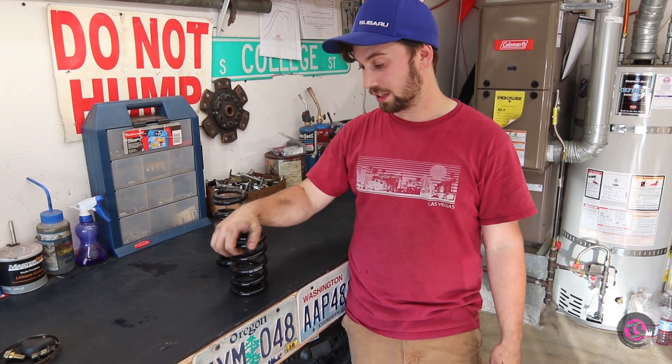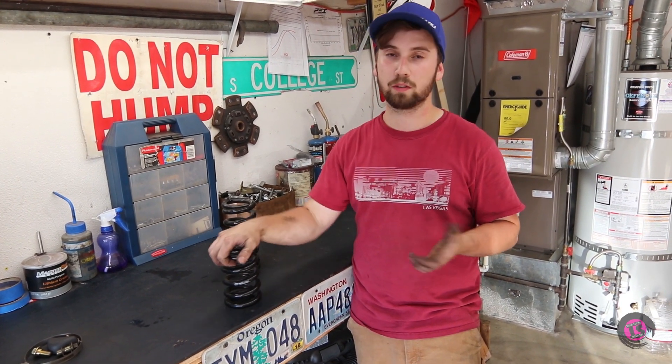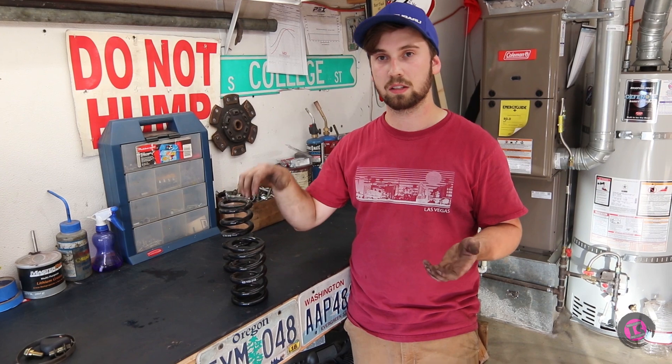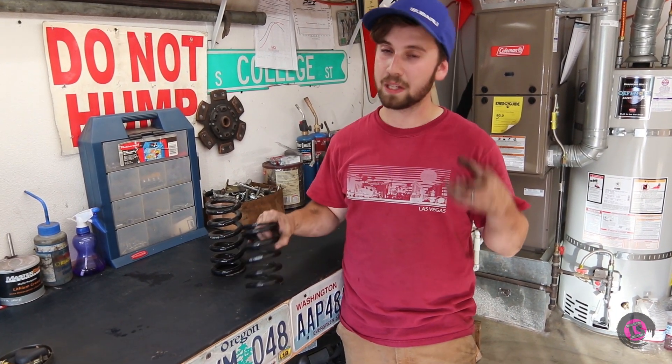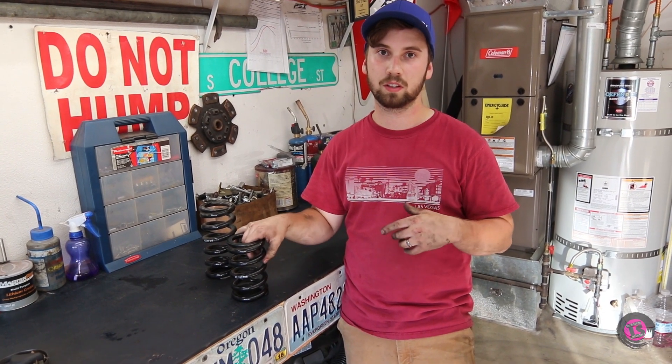Now, what specifically I'm talking about is spring rates — the amount of weight that it takes to compress the spring. That's measured in a couple different ways. Most coilover manufacturers these days go in kilograms per millimeter of movement. The BC coilovers that came factory for the WRX are an 8k front and a 6k rear.